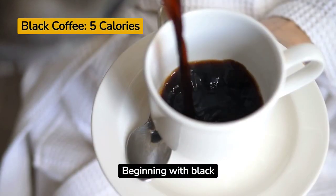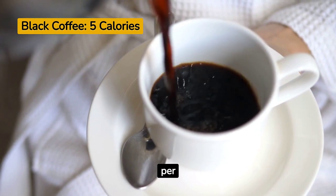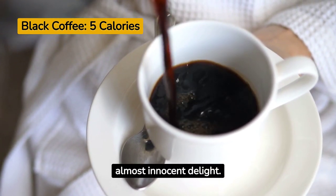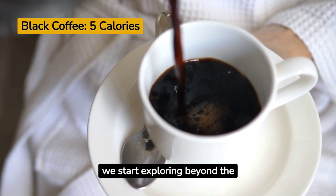Beginning with black coffee — pure, simple, and merely 5 calories per 250 milliliters. An almost innocent delight. But what happens when we start exploring beyond the basics?